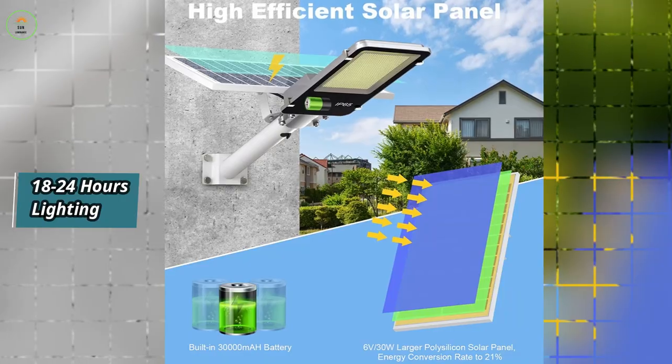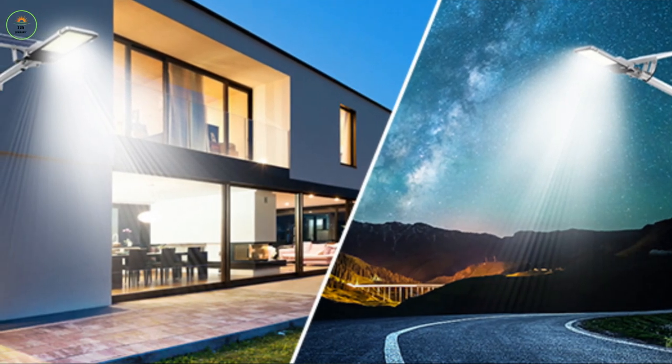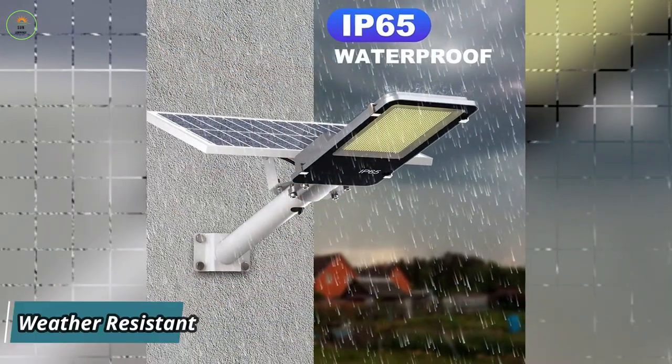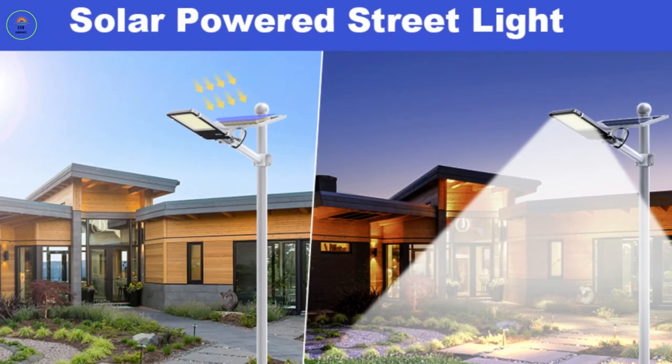The light is easy to install, whether on a wall or pole. It is designed to withstand various weather conditions with its IP65 waterproof rating. Enjoy hassle-free maintenance and no electricity bills.